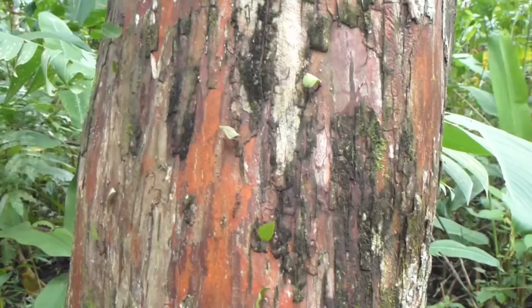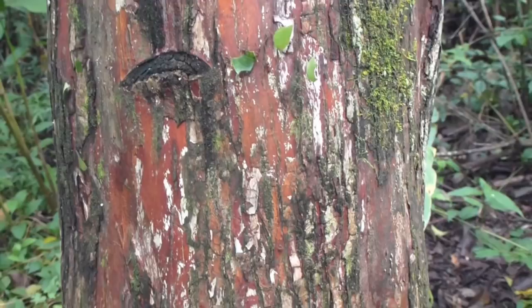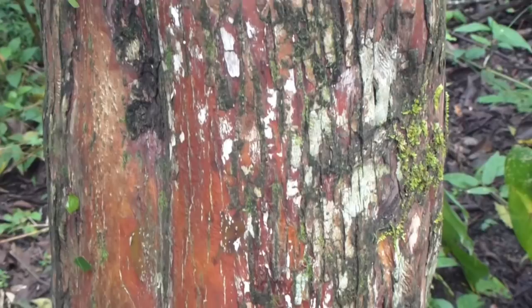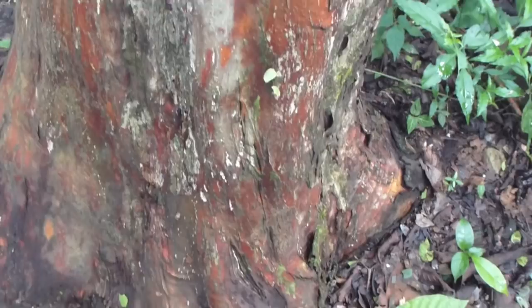Neither the Azteca nor the army ants carry parasols, and thus are not as eye-catching as the leafcutter ants. And the more one studies the leafcutters, the more amazing they seem. They are one of the few creatures other than humans to engage in agriculture, and they have been doing it for much longer. Likewise, they have been responsibly using antibiotics in their agriculture for countless millennia. Based on their population and many other criteria, leafcutters have been remarkably successful creatures.